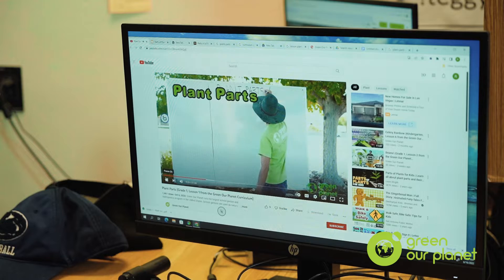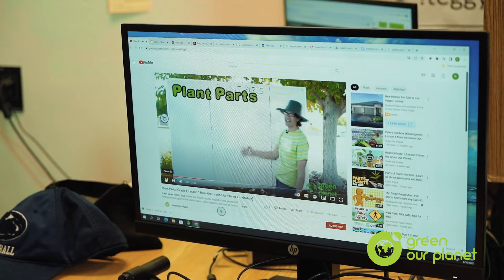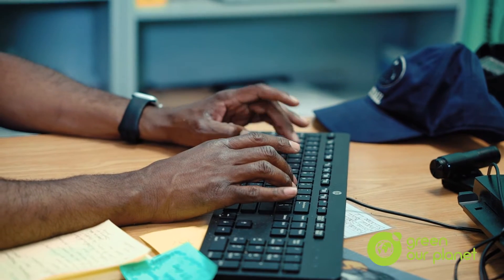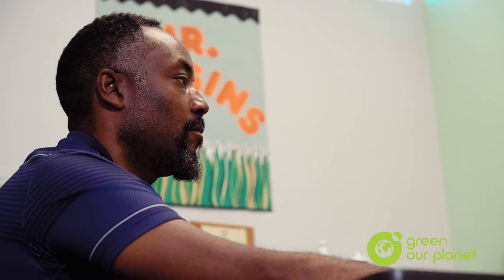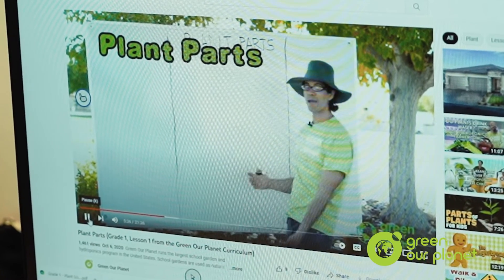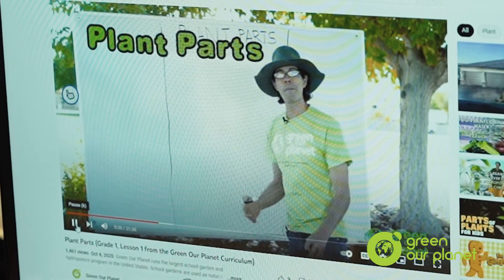I go to the Green Our Planet website, watch the video, and understand it. For example, with plant parts, I look at how they're teaching the lesson and what the objectives are. Once I'm able to do that, I take what I have from that video and incorporate it into my lesson. I model what Green Our Planet does and incorporate it — I become the Green Our Planet expert through them.